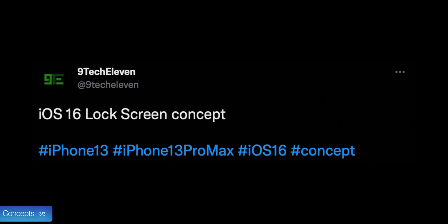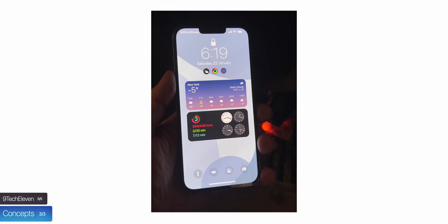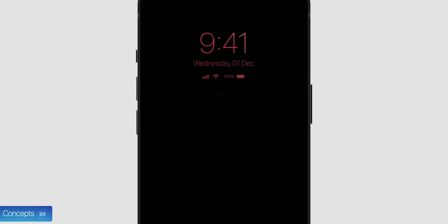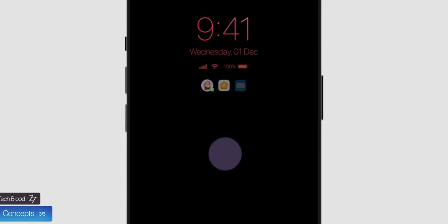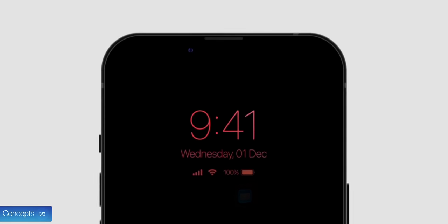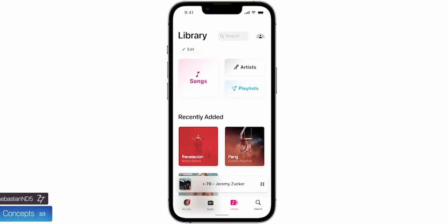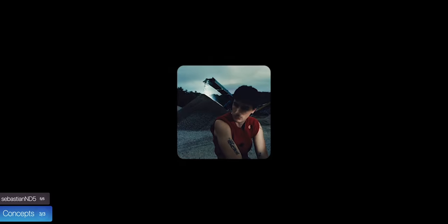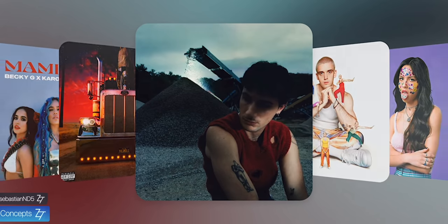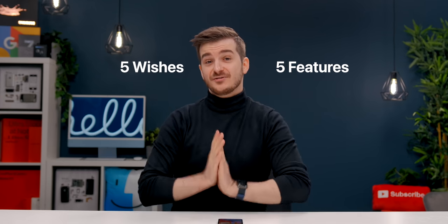The third concept is from 9tech11 and shows a beautifully designed lock screen with support for widgets and more controls at the bottom — I really hope Apple makes something like this. The fourth concept, also from Techblood, shows how an always-on display would look and work, and I absolutely love what he's done there. The fifth concept is from small creator Sebastian ND5, who envisions the return of CoverFlow to the music app, which Apple removed many years ago. So there we go — five features, five wishes, and five concepts.